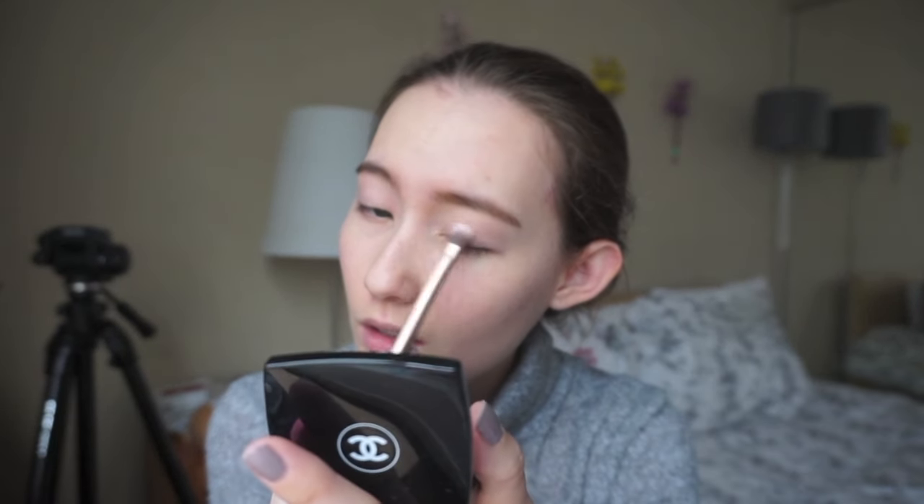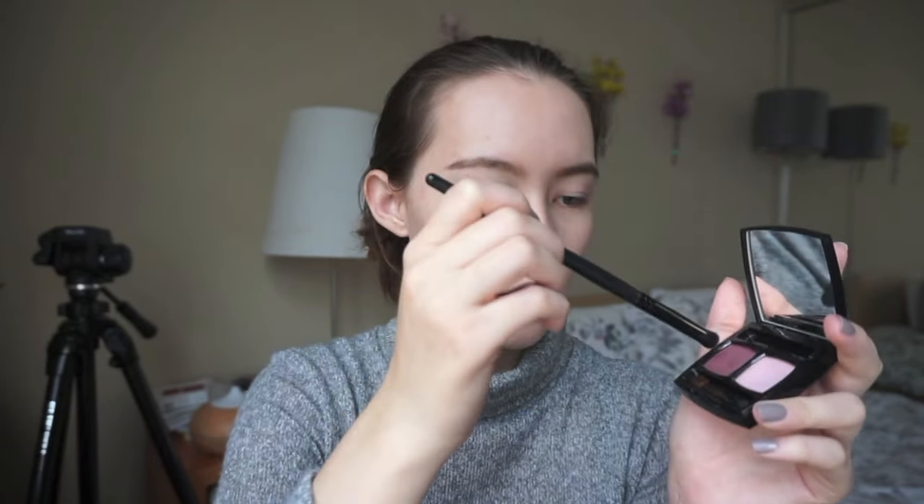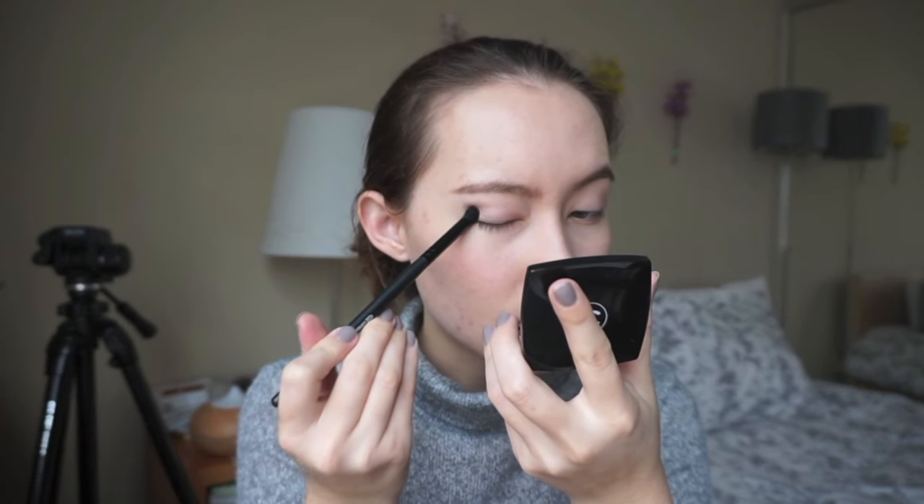I washed my brushes after a really long time and I forgot what it feels like to do makeup with clean brushes — they're so soft. I really like this pink. It's really hard to show on camera but it's very subtle. I'm going to take the e.l.f. contour brush — it's a dome-shaped eyeshadow brush — and take some of this plum-shaded eyeshadow for the outer corners of my eyes.